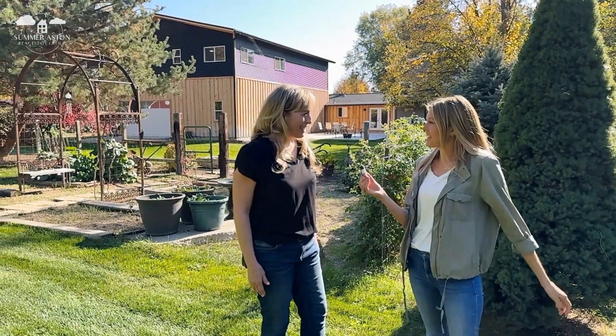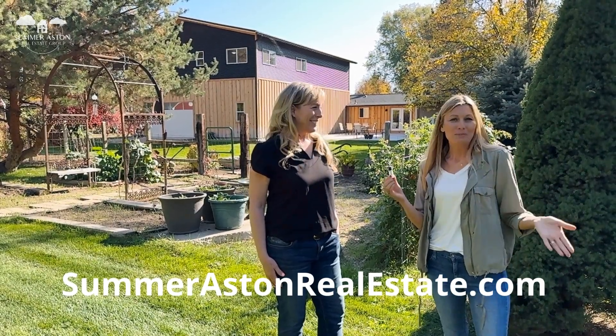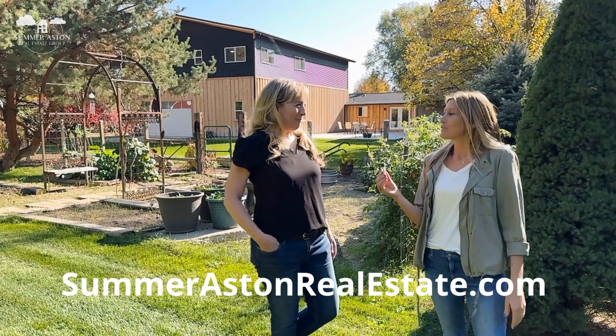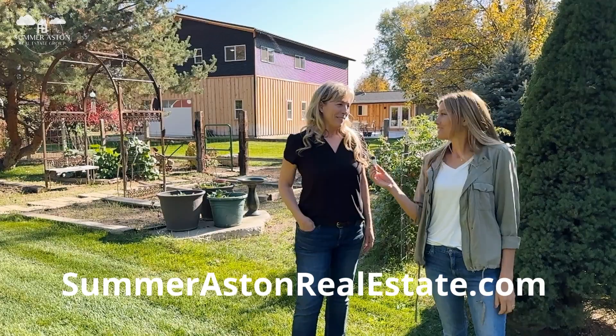Thank you so much for joining us on the tour. Thanks Kenna for taking us through — this is a fantastic and very unique property. If you're into the mini homestead lifestyle and looking for that, this is the perfect property. For more information, reach out at summerastonrealestate.com where you can download useful information about moving to the Boise area and learn more about the Eagle community. We are happy to help.